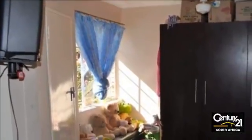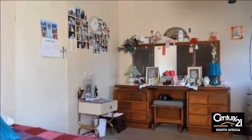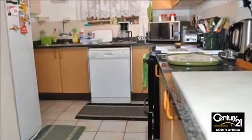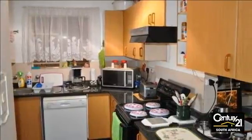As you enter the home, you will find a big enough TV lounge area for larger-sized couches and a dining room table. The kitchen to your right is fitted with brand new black Russenberg granite tops. Two skylights amazingly bring in a lot of natural light into the kitchen and TV lounge area — no need to switch on the lights until it's really dark outside.